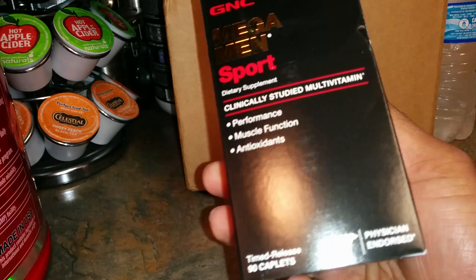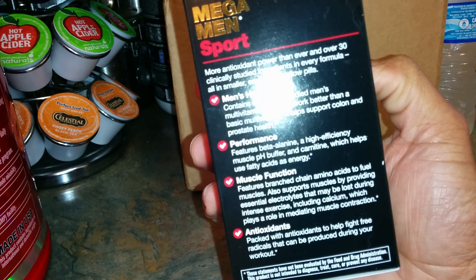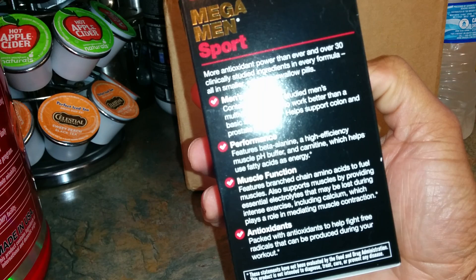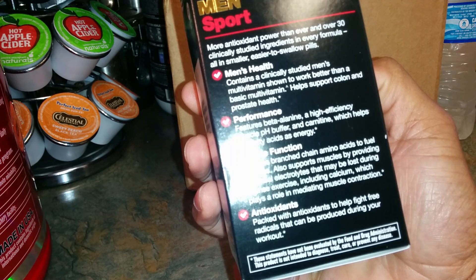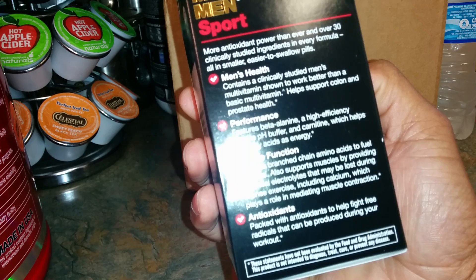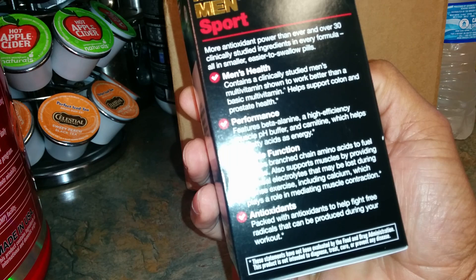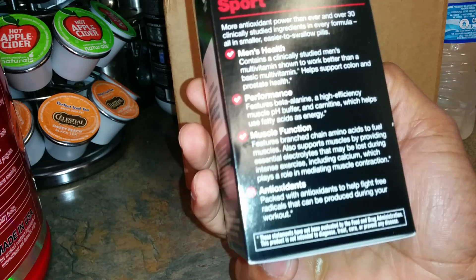Either way, it's a great multivitamin. Reading a little bit on the side: it contains a clinically studied men's multivitamin shown to work better than a basic multivitamin, and helps support colon and prostate health. For muscle function — great for men who are physical, working out whether it's your job or you just want a multivitamin. It features branched-chain amino acids to fuel the muscles, supports muscles by providing essential electrolytes that may be lost during intense exercise, including calcium which plays a role in mediating muscle contraction. It's also packed with antioxidants.